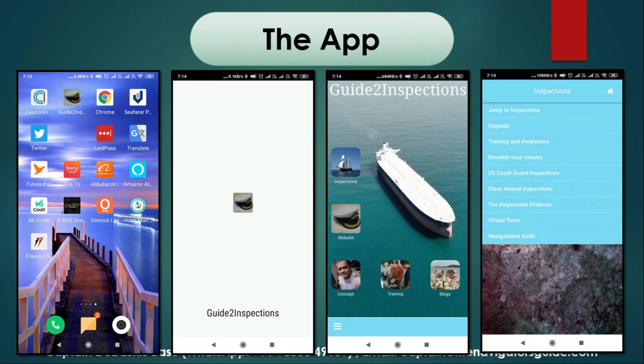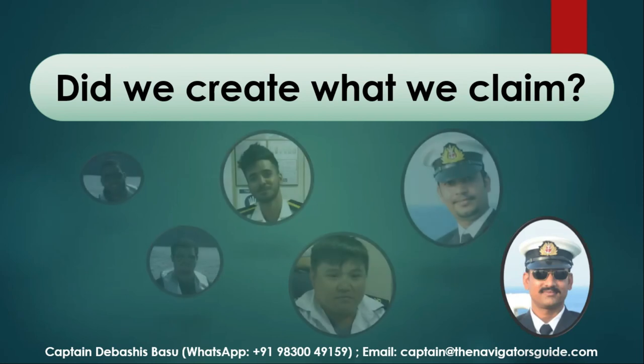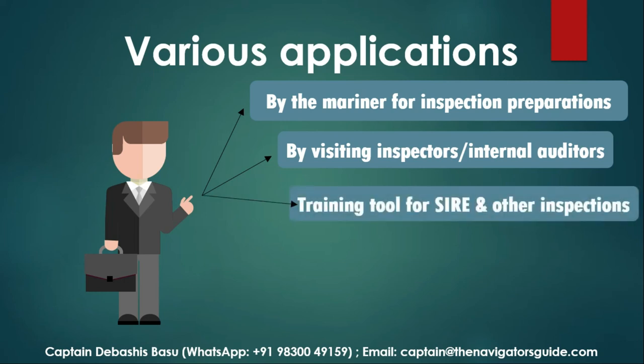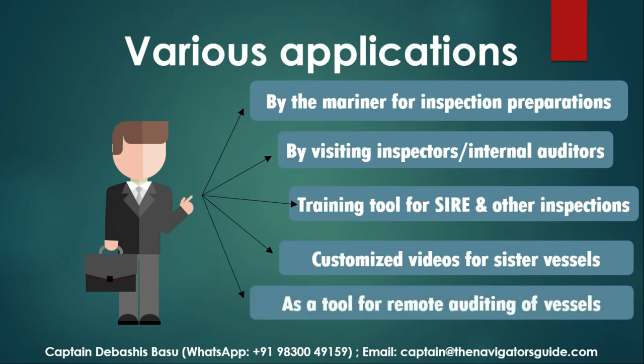During our journey, we got noticed by several major players in the industry, but our real testimonial comes from those juniors who benefit from this process every day. This can be used by the mariner for vessel inspection preparations, but there are various other applications as well — such as by a visiting inspector or internal auditor as a checking and reporting tool. We already have a SIRE training program which can be used by training centers. We can customize videos for sister vessels, which becomes a reference video for those specific vessels. And it is a ready method for remote auditing of vessels.